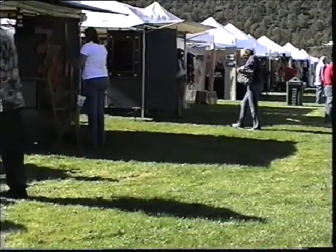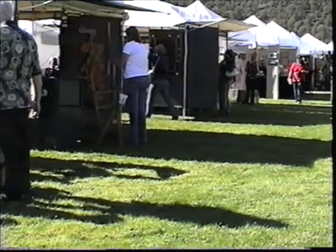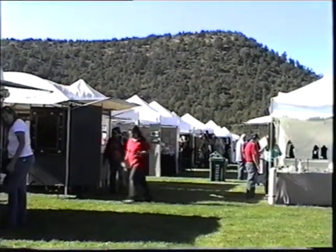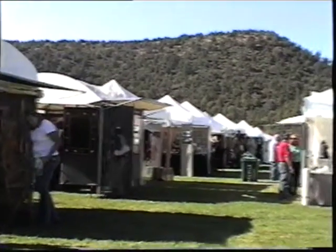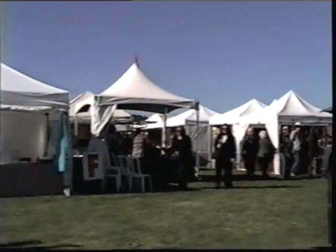Well, I'm back at artworksedonatv.com. You can see there's still more people coming in. It's getting to be a nice sunny day here in Sedona, Red Rock High School. You can see the beautiful mountains in the background there — they're really beautiful, really green on this part of the side of the mountains. We'll get some more artists here and showcase some more art pretty soon. We have a lot of great art here in this area.